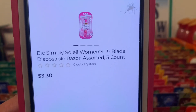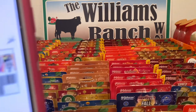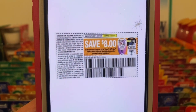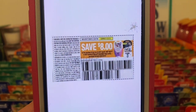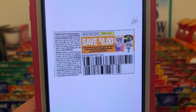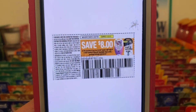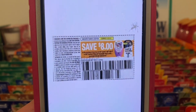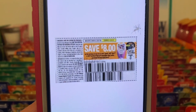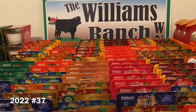We've got the BIC Simply Soleil razors. These run three dollars and 30 cents. You're going to pick up two — that's six dollars and 60 cents. This eight dollar paper coupon is working on them, giving you both packs of razors for free plus a dollar forty in overage. This came out of the Smart Source on January 9th and does not expire till January 22nd. Now, if you receive the four dollar paper coupon, you would pick up one BIC razor at three dollars and 30 cents, and that four dollar coupon will attach giving you that one pack for free plus 70 cents in overage. That coupon also came out of the Smart Source of January 9th and doesn't expire till January 22nd.